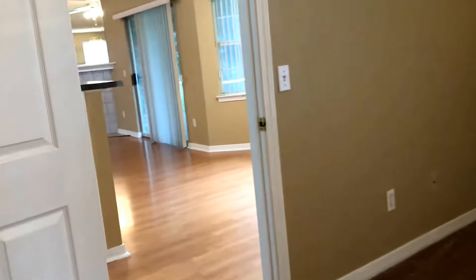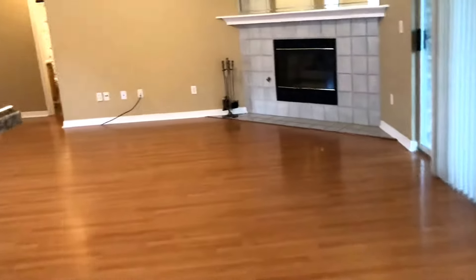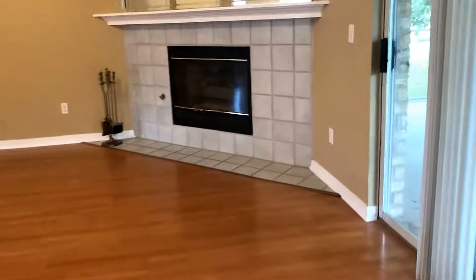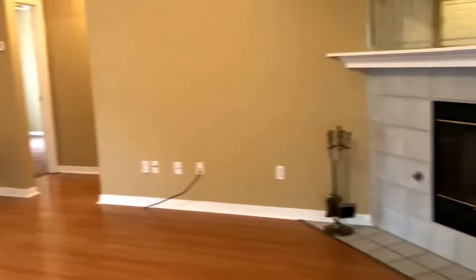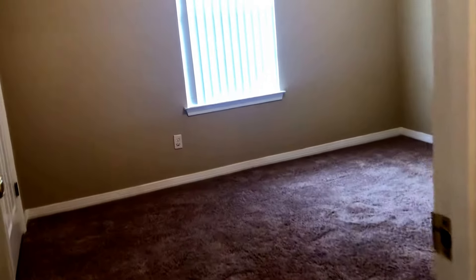Let's go to the other side of the home and I will show you the additional bedrooms. Beautiful mirror over that tiled gas fireplace. This home is move-in ready. On this side of the home, we have two bedrooms. They're both similar in size — nice size, carpeted, with ample closet space, windows and ceiling fans in both. Again, you've got a very neutral color palette throughout the entire home.